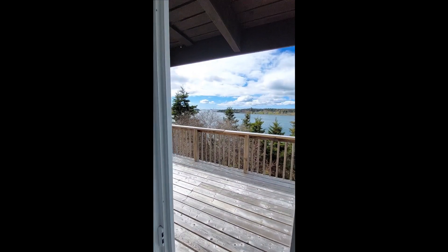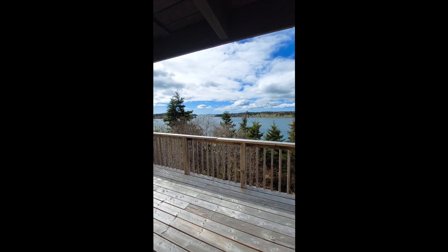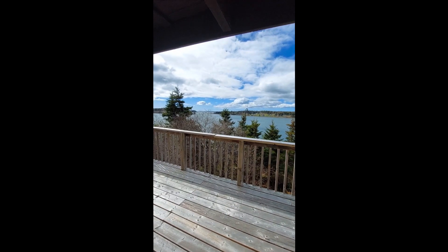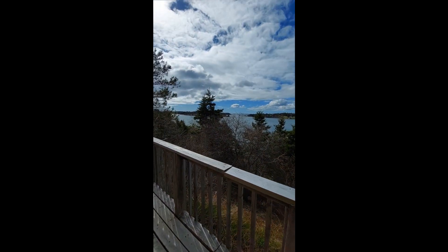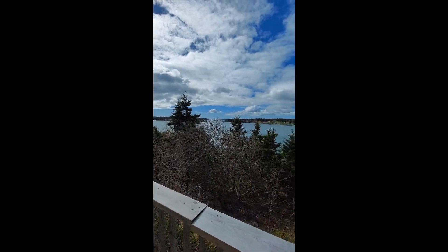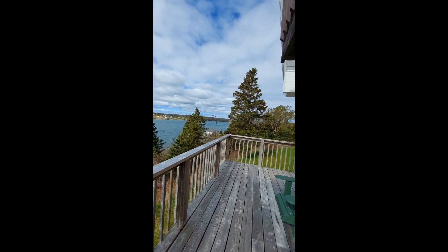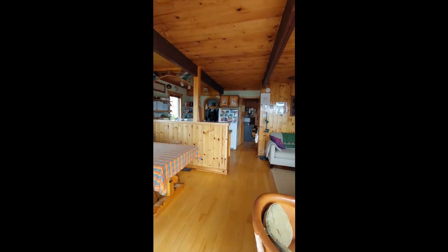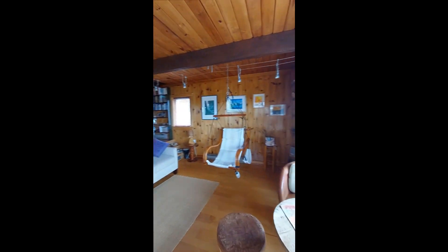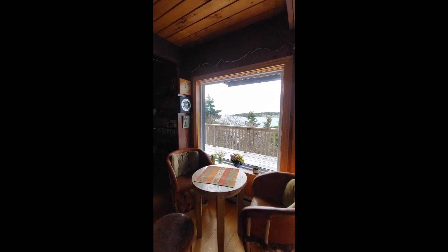And this view is quiet. Don't forget you're just a few minutes drive to Potty Hawks, Party, or St. Peters. Or if it's a little bit cold outside, you can see it in front of this nice window.